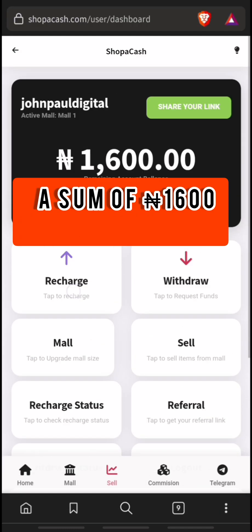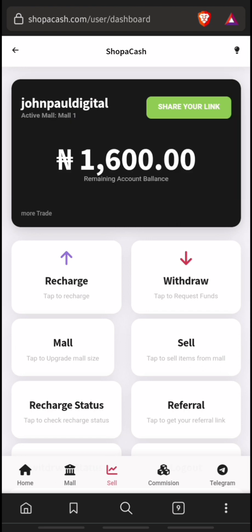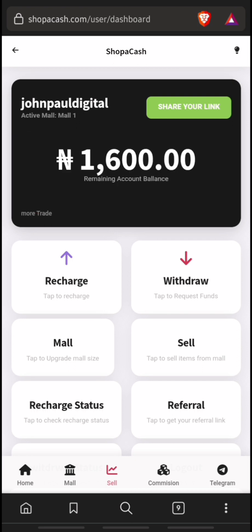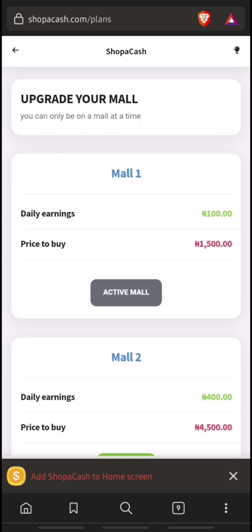As earlier said, you can earn by referring others and also by performing daily tasks. To perform daily tasks, you must upgrade your mall account by investing a certain amount of money. You can click on 'Mall' located at the bottom corner of the website to see the plans you can register on.